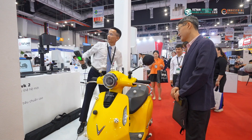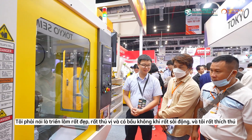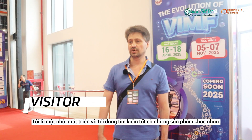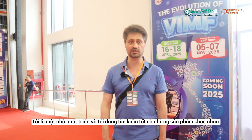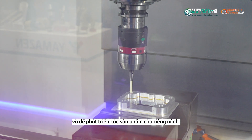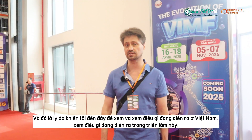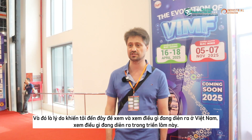It's all very nice and very interesting — a live atmosphere I would say — and I'm just enjoying it very much since I've been here. I'm a developer and I'm looking for all kinds of different things to develop our own products, and that's what brought me here to take a look and see what's going on in Vietnam and in this exhibition.